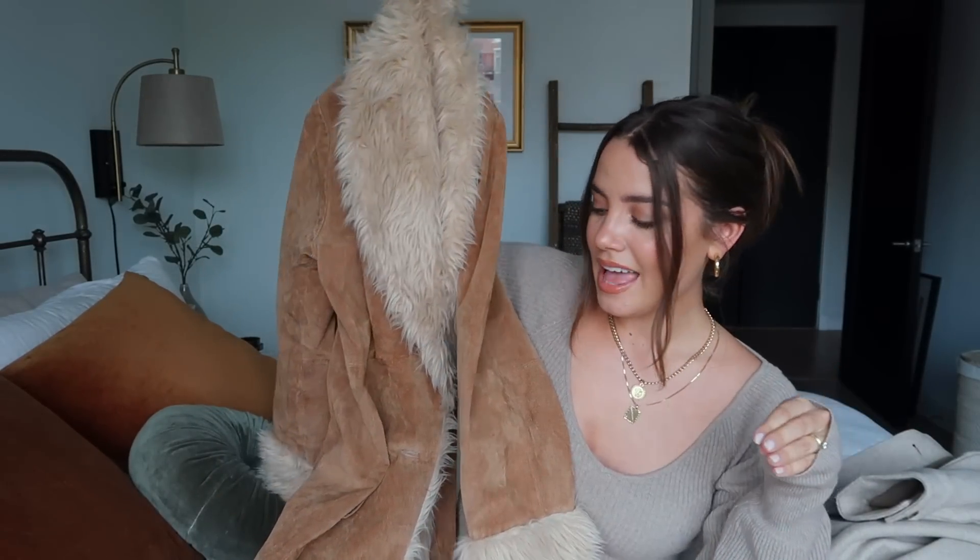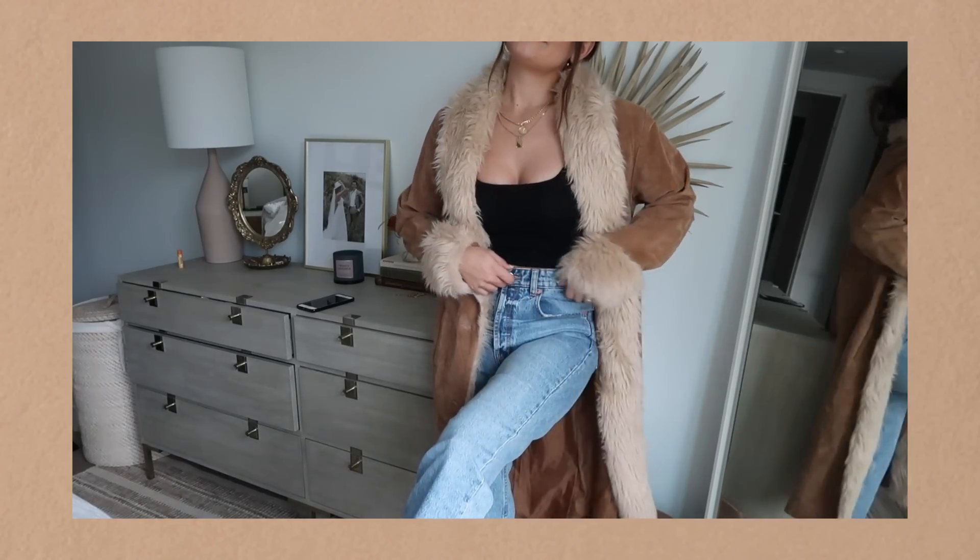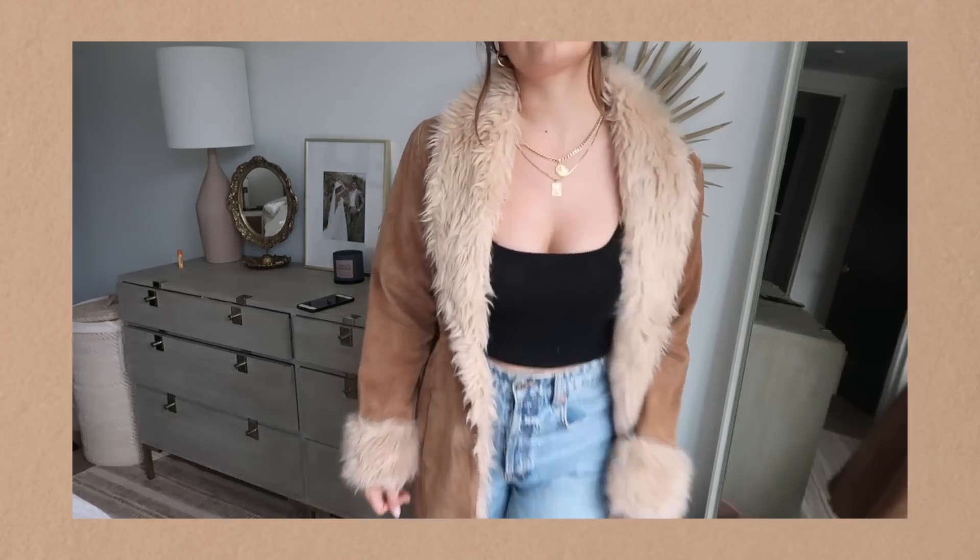The star of my Depop finds — I'm so excited about this jacket. Penny Lane dreams! I've wanted a coat like this for a while and they just don't make them like this anymore. When thrifting, it's important to check whether something is faux fur — there's a tag on it that says faux fur, so thank goodness, I would not have bought it otherwise. It was super affordable and definitely has some wear and tear, but I love my worn-in jackets. It's just so beautiful and perfect for fall.